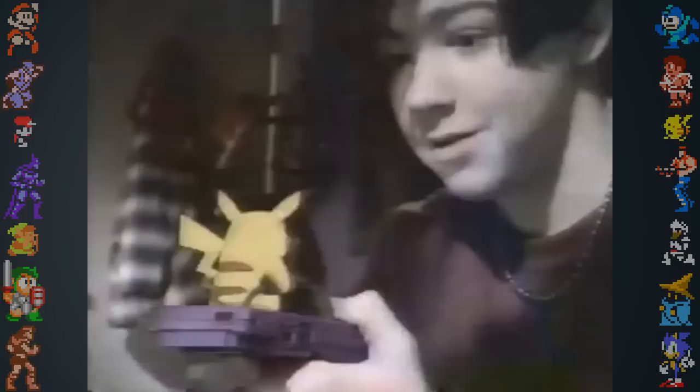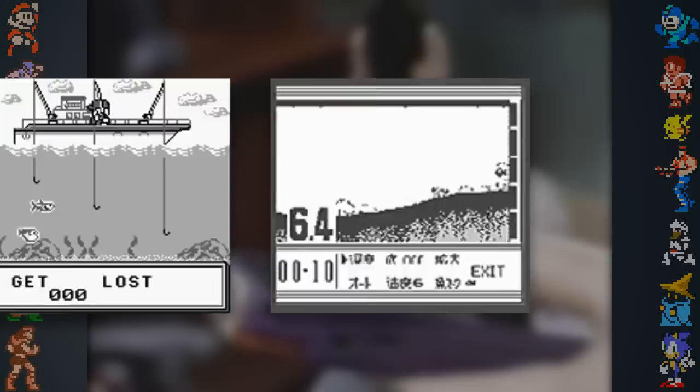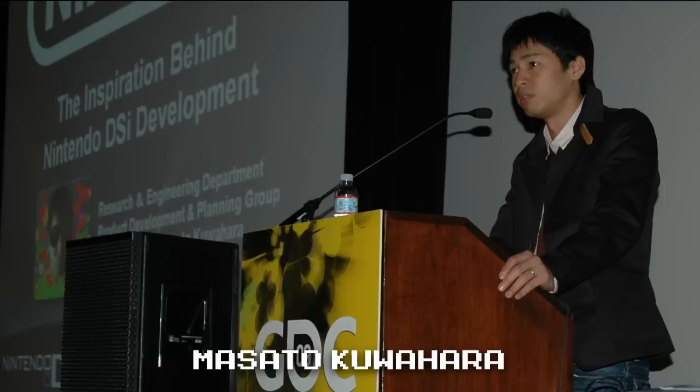Throughout its entirety, many innovative and unique peripherals were created for the Game Boy line of handhelds. Bondi released a pocket sonar device in Japan which enabled fishermen to locate fish underwater using a Game Boy, selling for the equivalent of around $150 and featuring a built-in fishing mini-game. There was also a sewing machine with Game Boy compatibility — the Singer Isaac sewing machine connected to the system via link cable and allowed users to design patterns with a special game cartridge.